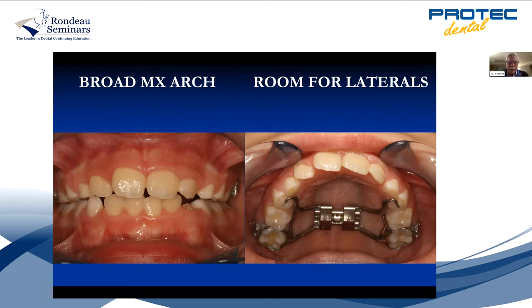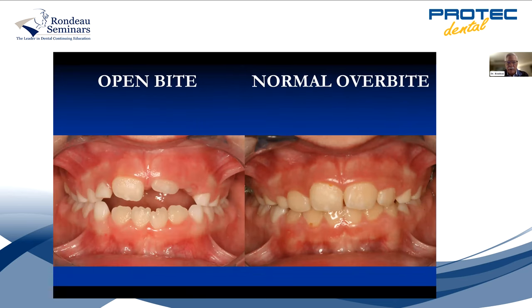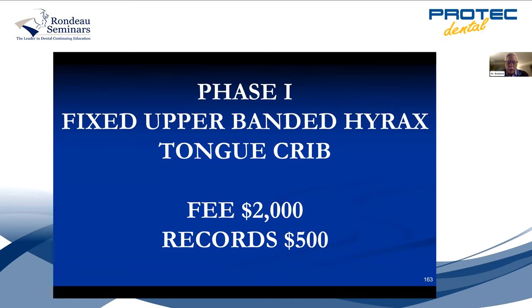If you don't fix it now and had to put a crib in a teenager, it's not going to go over well. But a little eight-year-old will wear anything — they're smart. When you tell them, would you like to have your teeth fixed and straight teeth? Just wear this for six months and then you'll have straight teeth. We didn't put braces on her. I charged $2,000, and records were $500. The mother was very happy. Some of these kids won't smile because they're ashamed — their friends think they're unfriendly. On the right, she's just learning how to smile.